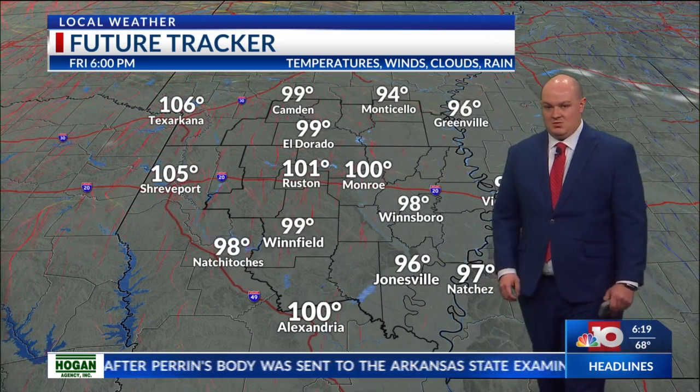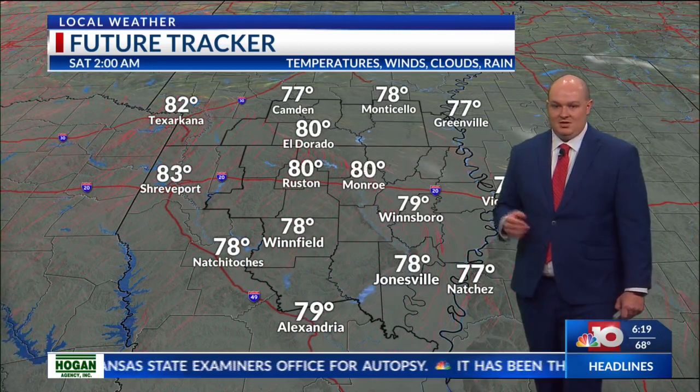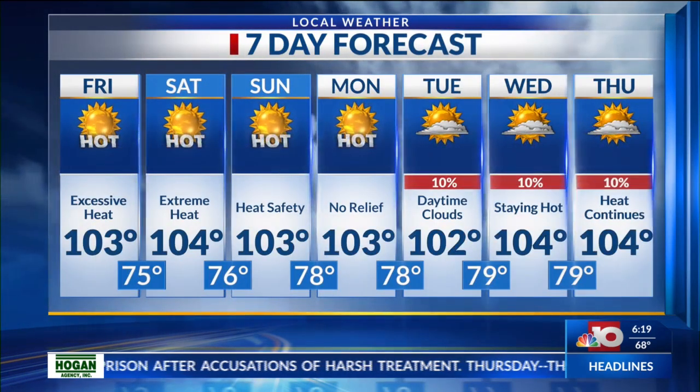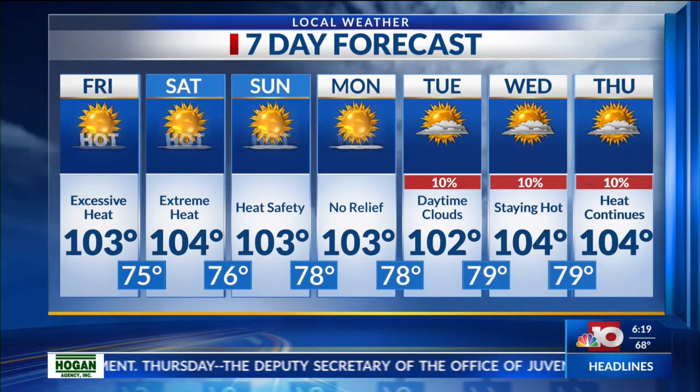As we go throughout this afternoon, temperatures will be in the triple digits. Overnight tonight we'll see temperatures cool down to the mid-70s, and then tomorrow is going to be the similar case — back to the triple digits, with a high of 103 for today. The excessive heat will continue, and for tonight we'll see a low around 75 degrees. Honestly, tomorrow through the weekend, there's going to be no relief in sight. Rain chances stay relatively low with just a few clouds, so we've just got to buckle down and get through the next several days.